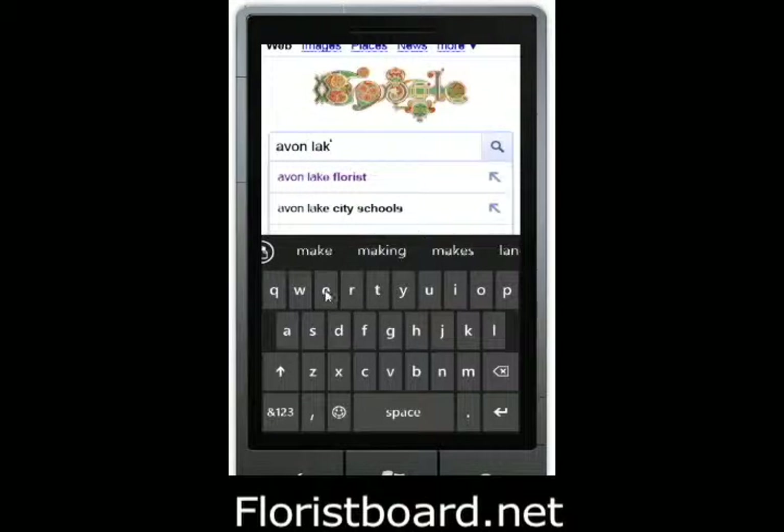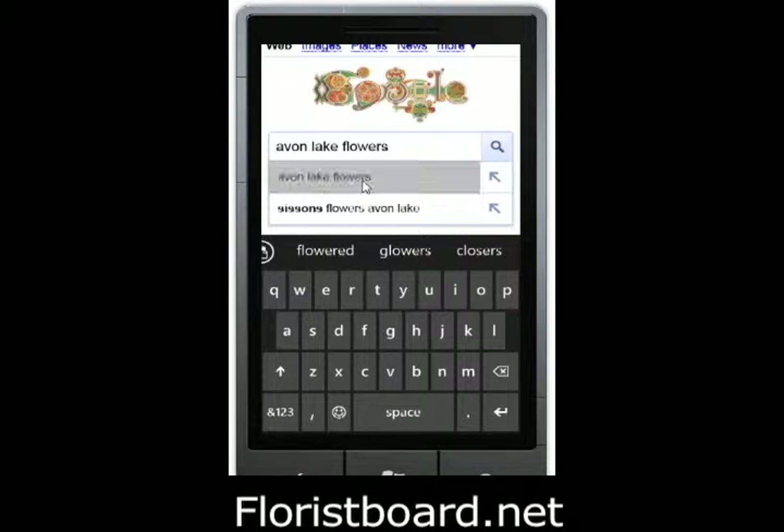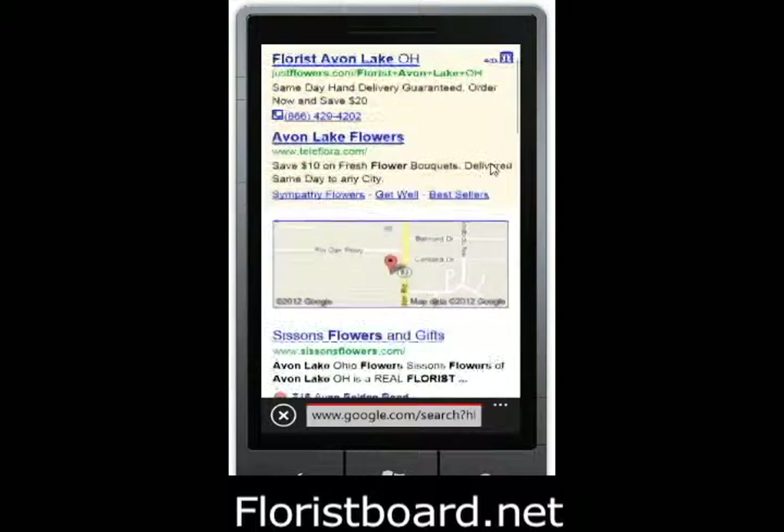Here I'm searching for Avon Lake flowers, and as we get close to the end of the word flowers, you'll notice that Sissons Flowers Avon Lake appears in the drop-down. Selecting Avon Lake flowers, the first two listings are ads paid for through Google's AdWords.